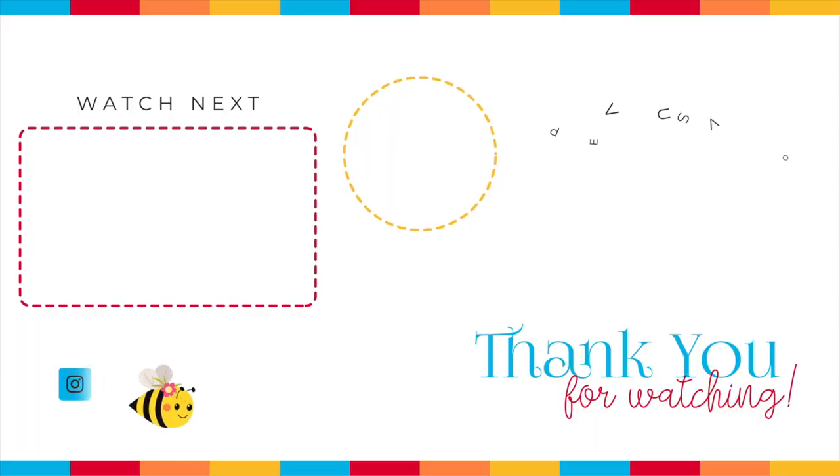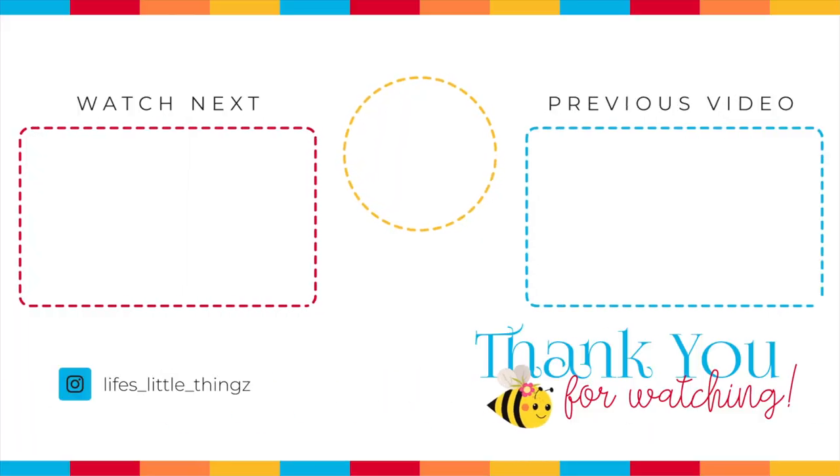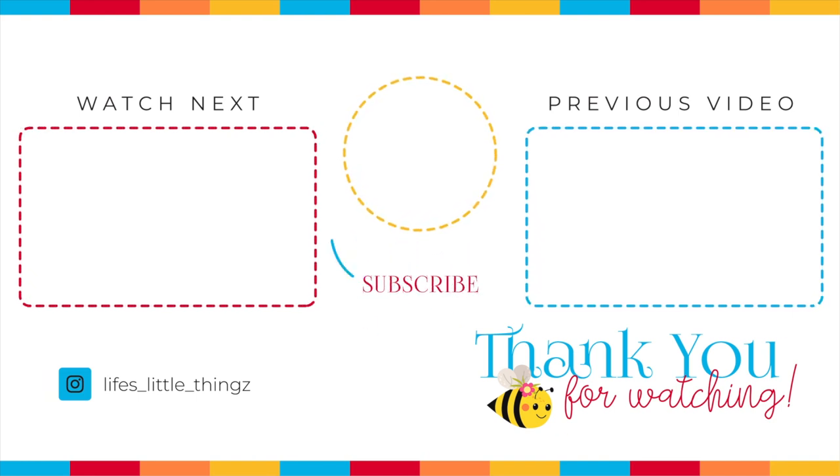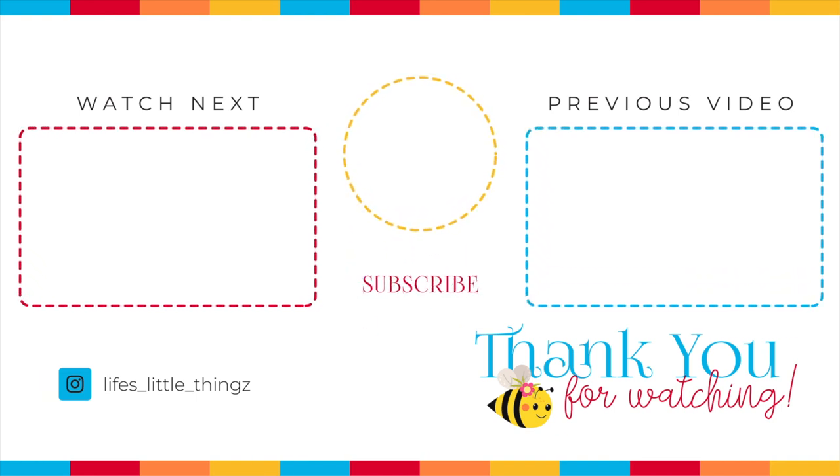The only thing we have left to do is Jason is going to cut up the chicken and I think the steak too. Other than that everything else is done and we are ready for our week. Do you like grocery haul videos? Well I have two more for you to watch right here — just click. Thank you so much for joining me. I hope you have a wonderful day and I will see you soon.